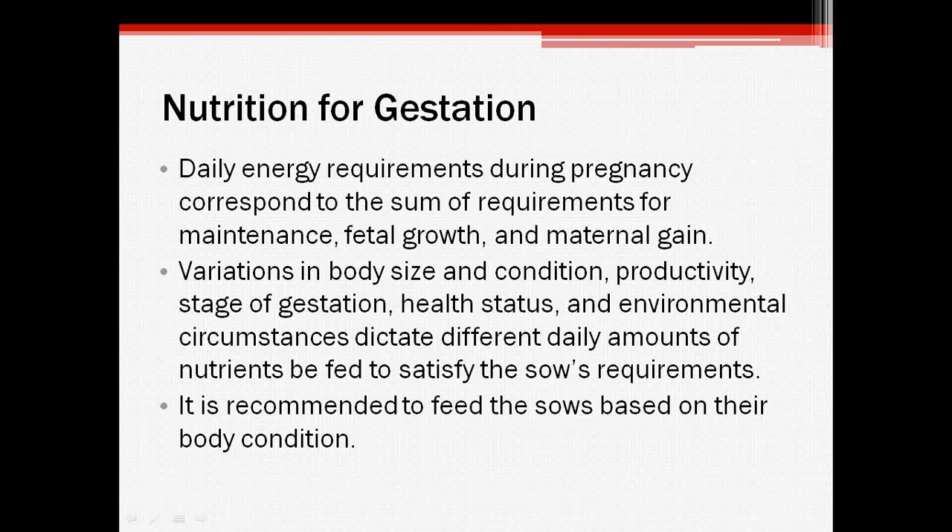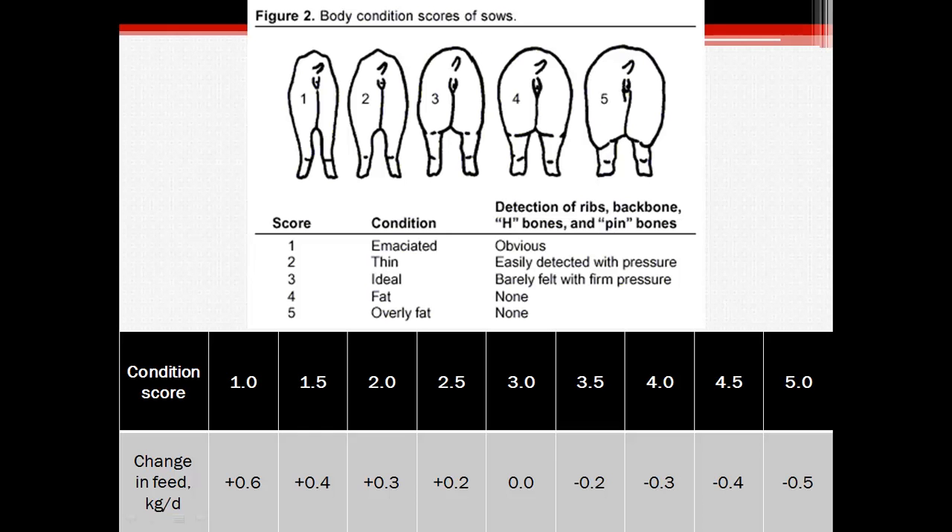As a general guideline, sows should be fed based on their body condition. However, this shouldn't be the only criteria when determining the diet of the sow. This is a general guideline for feeding sows based on body condition. If she has a body condition score of 3, then there shouldn't be an increase or decrease in the amount of food given. If she's over or under her ideal body condition, then the feed should be adjusted until she reaches good condition.